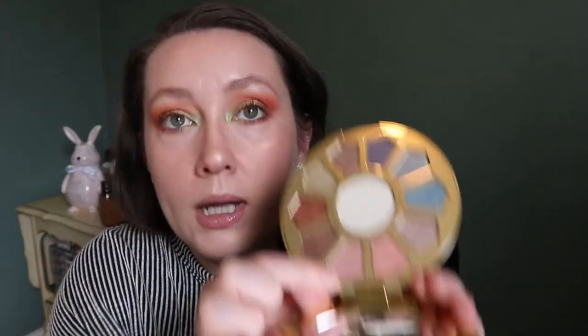Now for some bigger palettes. This is the Tarte Make Believe in Yourself Eye and Cheek palette — another one I need to use more. This isn't a full look to me though because there's only one matte shade and it's pretty subtle, so it doesn't really help give your look more depth. But the shimmers are just really nice pastel shades in shimmer format. Another one I would love to use more.